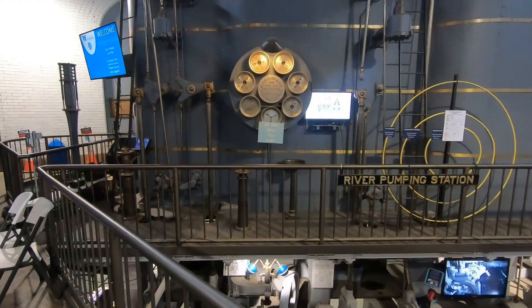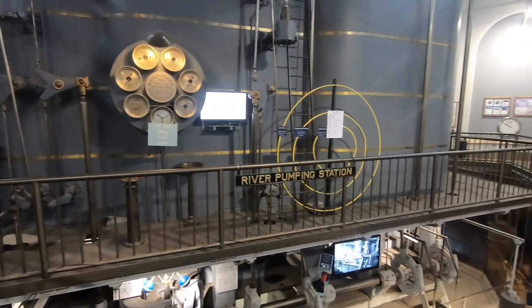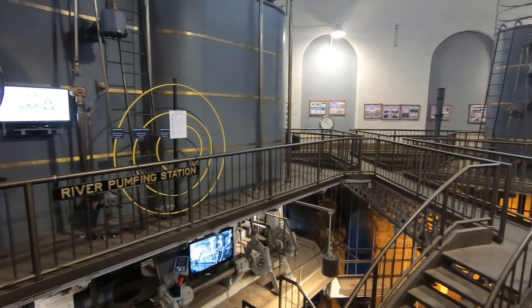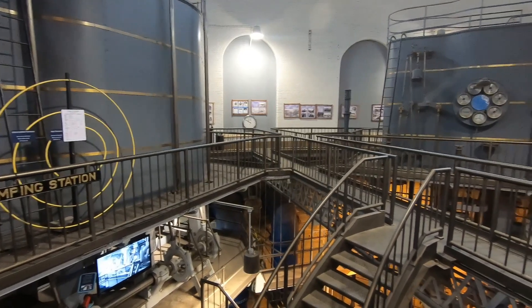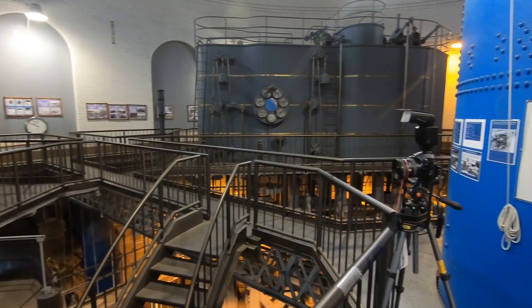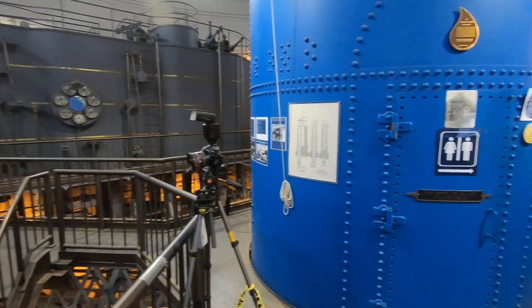Welcome back to the Aquifer. I'm Ted Bennett, and today I'm going to take you on a tour of the city of Cincinnati's old river pump station in Cincinnati, Ohio — home to the largest crank and flywheel, triple expansion, water pumping steam engines in the world. This facility is truly what I would call built-to-last infrastructure.